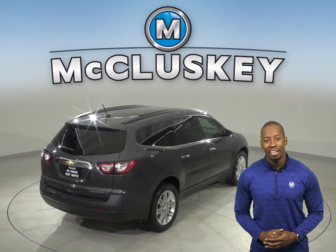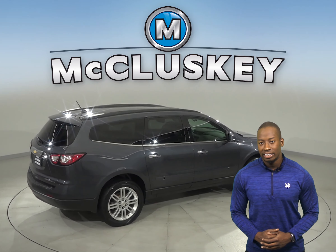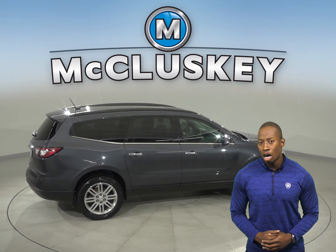Underneath the hood, this Traverse has a 3.6-liter V6 engine with a 6-speed automatic transmission.